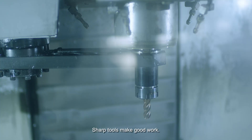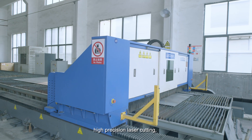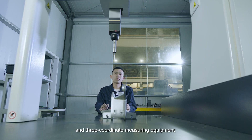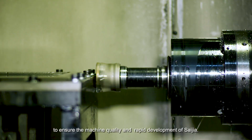Sharp tools make good work. Saijia has imported hundreds of advanced equipment, including high-precision laser cutting, CNC machine centers, and 3-coordinate measuring equipment, to ensure machine quality and the rapid development of Saijia.